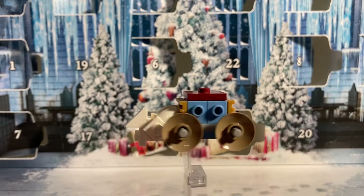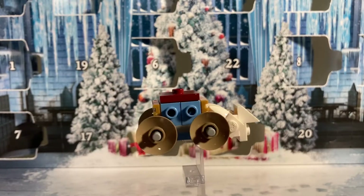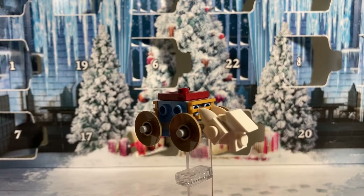On day number four we have the Beauxbatons carriage. I think this is one of the best builds by far because of the great color scheme, and on the front it has a small pegasus that's carrying the carriage.